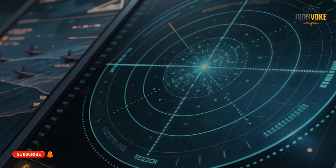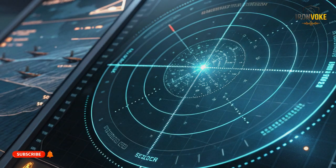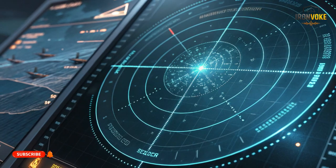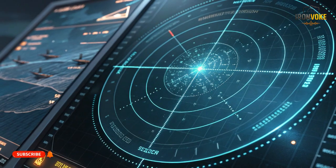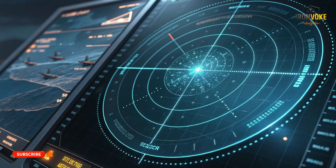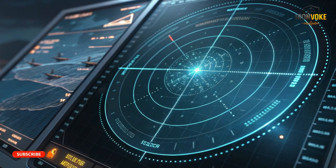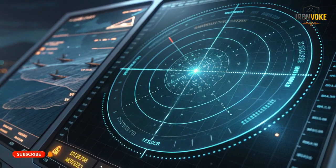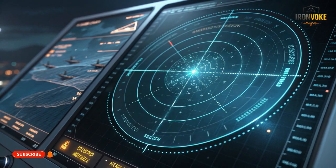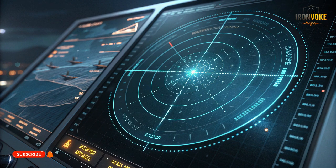Guidance and targeting are what set modern missiles apart. The Gabriel V employs a hybrid guidance system combining GPS and inertial navigation for mid-flight accuracy with an advanced active radar seeker for the terminal phase. Its algorithms allow it to predict the movement of fast ships, adjust its trajectory, and even evade enemy countermeasures. The Harpoon also uses GPS and inertial navigation with active radar guidance, but its algorithms are older in design, though still highly effective. Essentially, the Gabriel V prioritizes evasion and precision while the Harpoon prioritizes reliability and global interoperability — and for naval commanders, understanding these differences is crucial because the choice of missile can influence tactics, positioning, and mission success.